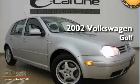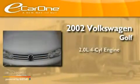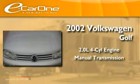This is a 2002 Volkswagen Golf. It has a 2.0-liter four-cylinder engine and a manual transmission.